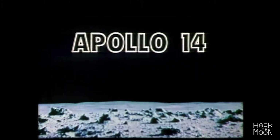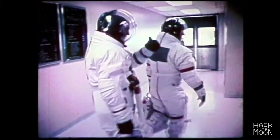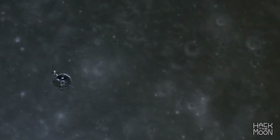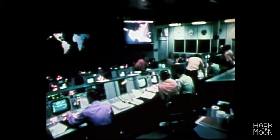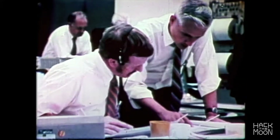The best computer fix award during the Apollo 14 mission goes to a software engineer. When the lunar module separated from the command module and was about to descend to the lunar surface, an abort warning appeared. Mission control asked the crew if they had pushed the abort button — they had not. It had to be a faulty switch.